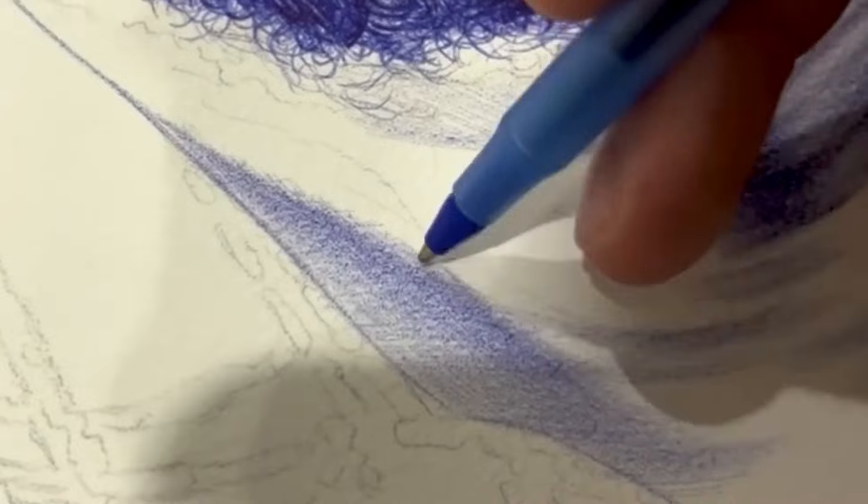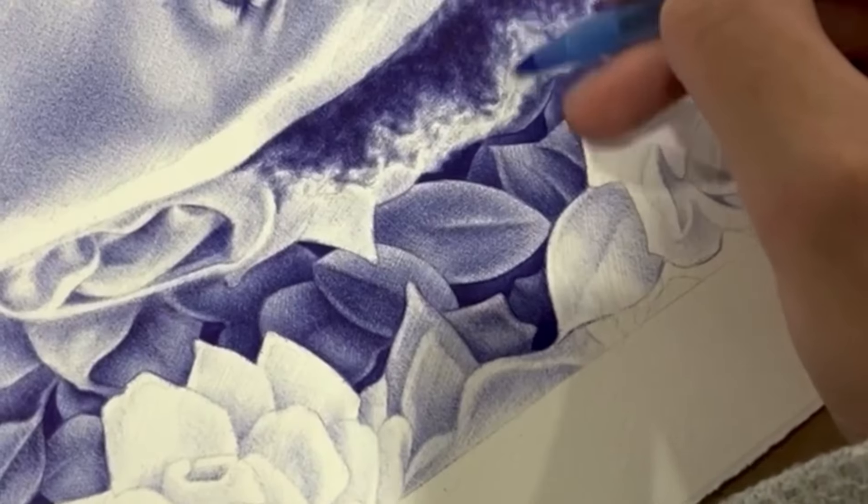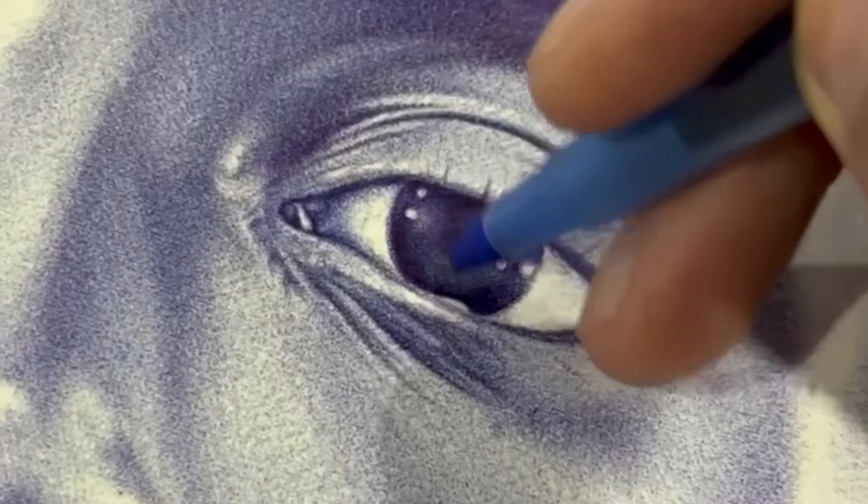He was saying you shouldn't make the lines straight. I beg to differ — I use straight lines all the time and look at my portraits. I think you have to find what works best for you. If you want to make the lines curve, try that; it shows directional force and gives movement in your drawings. But hatching technique can do the same as well.